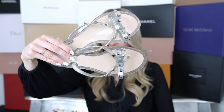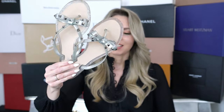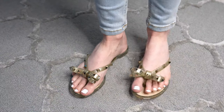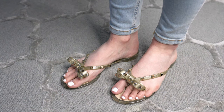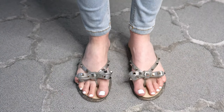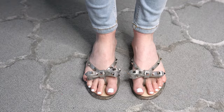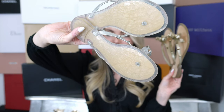I also went a bit overboard with Valentino flip-flops — I have a simple pair for the beach in silver and since I loved them so much I also bought them in gold, which is super excessive I know. But these are the only flip-flops I use now and they are so comfortable. You do need to size up with these — I have them in size 38. I love that I have both a gold and a silver pair.